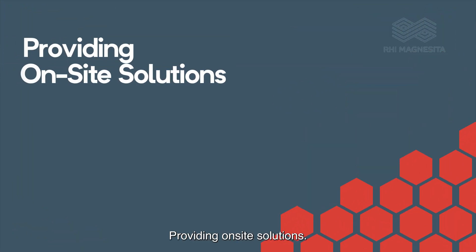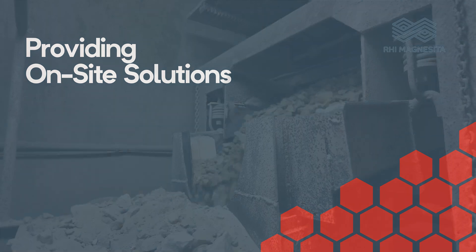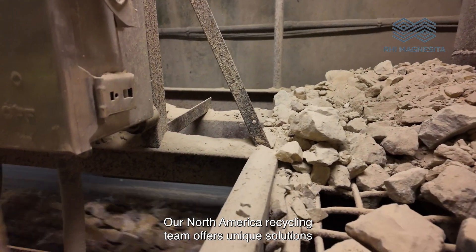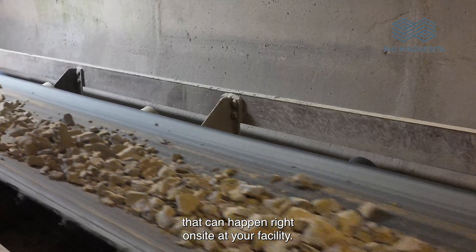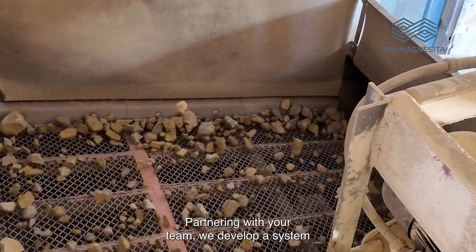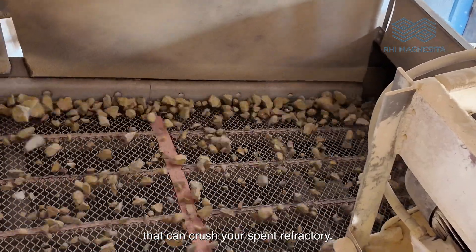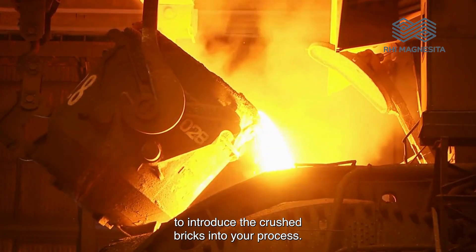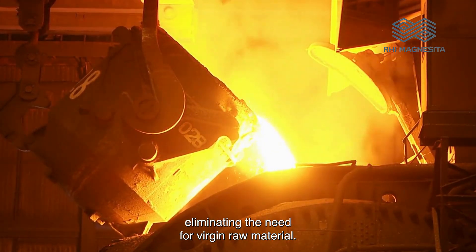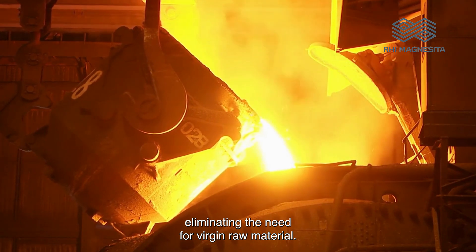Providing on-site solutions. Our North America recycling team offers unique solutions that can happen right on-site at your facility. Partnering with your team, we develop a system that can crush your spent refractory. Our industry experts then curate ways to introduce the crushed bricks into your process. Many customers use this material in their slag.